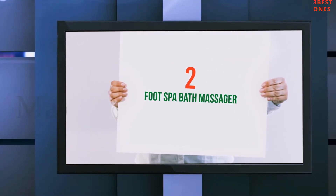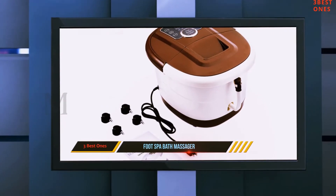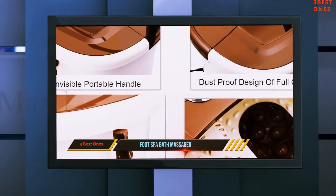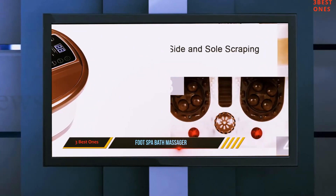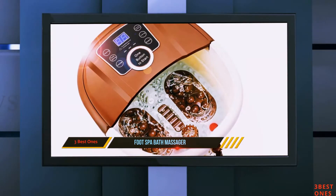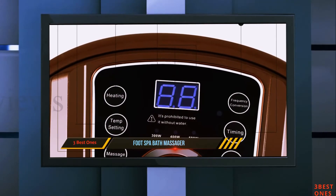Number 2: Foot Spa Bath Massager. This is a product that can turn out to be a really good pick if you are looking for some best foot spas. With the addition of a PTC heater, you can adjust the temperature of water in the bathtub between 35 and 48 degrees Celsius, so you can enjoy a customized foot spa experience just as you like. With this foot spa bath massager, you can relieve your tensed muscles and soothe your tired feet.